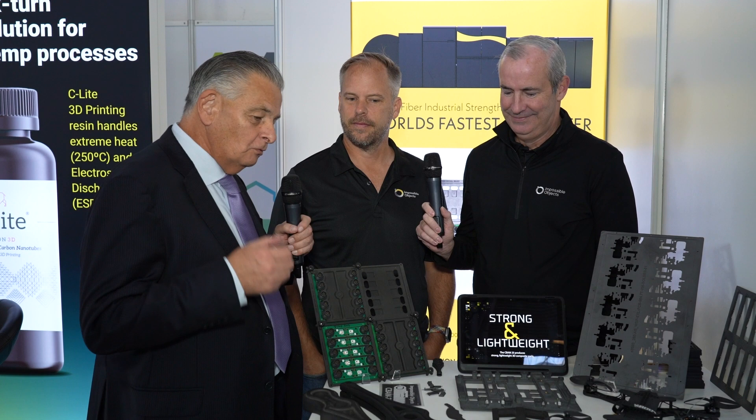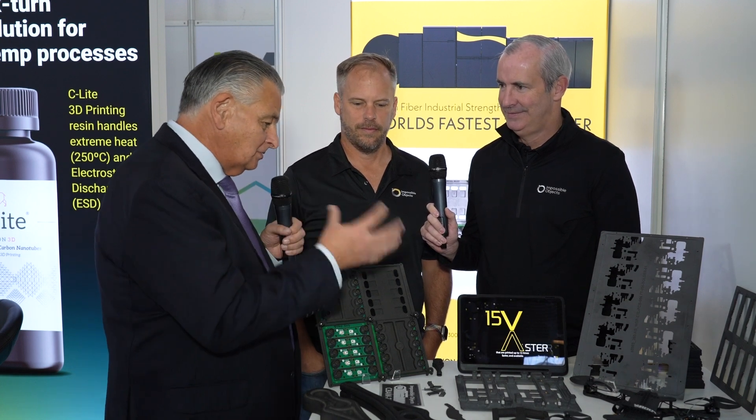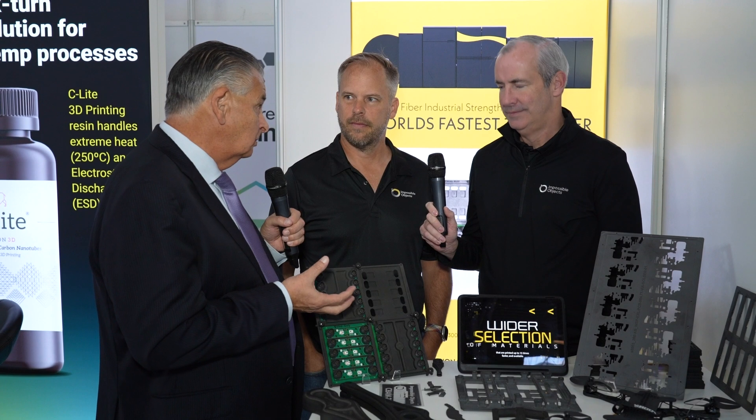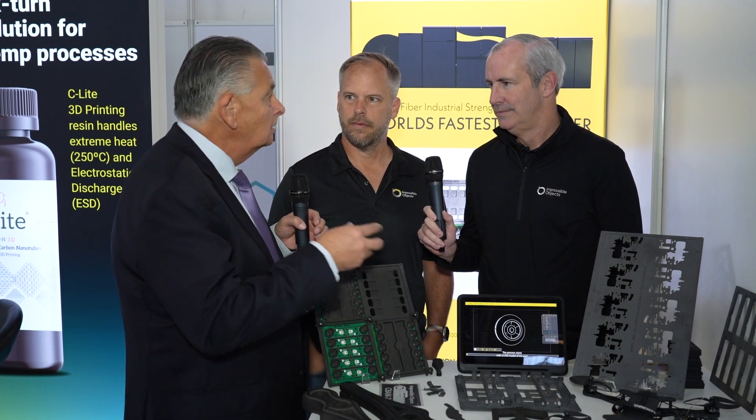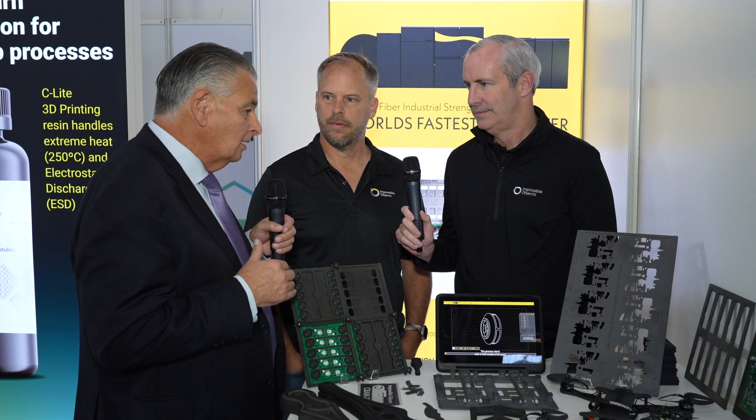Welcome to Impossible Objects here at Productronica. Delighted to be joined by Don Migley and Nate Bode. You're known for making all sorts of different fixtures — you started out doing fixtures for stencils and all sorts of things in the electronics process. Explain to us a little bit about what are the key features that you bring to the fixturing business and your manufacturing process.